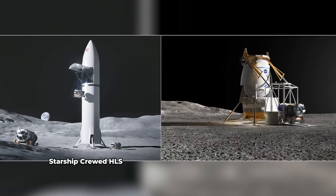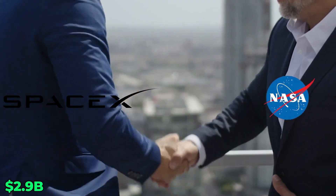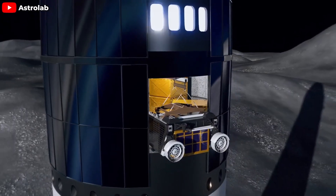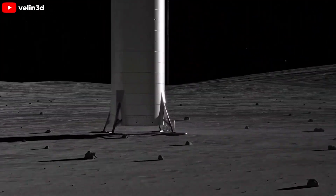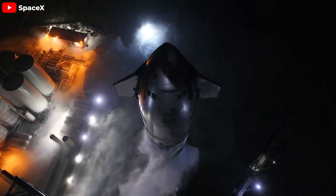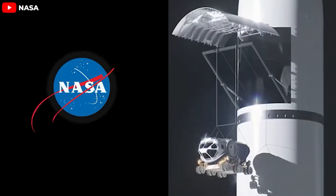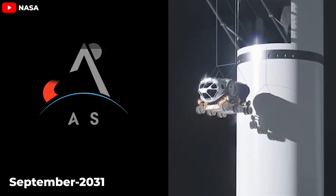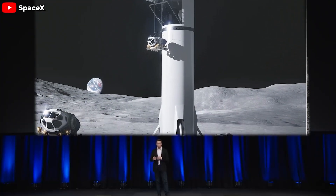In 2021, SpaceX secured a massive $2.9 billion contract from NASA to land the first crew on the Moon since the Apollo program, and to develop cargo variants of the lander. Initially, NASA and SpaceX were primarily focused on the crew aspect of the HLS award. However, as SpaceX ramped up the development pace of Starship, NASA reported in April 2024 that work was underway on the cargo variant, and SpaceX had already begun work on developing this variant before the fourth test flight.